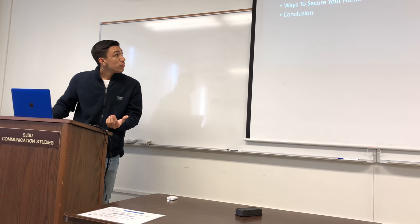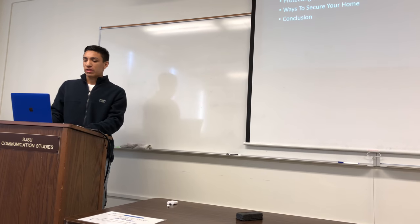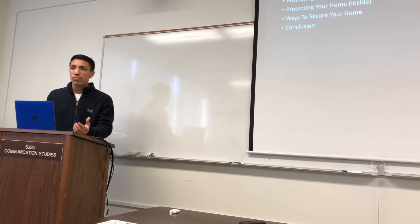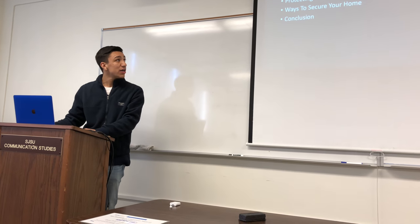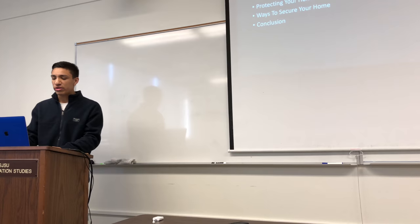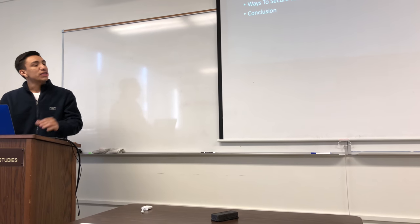This is my overview. I'm going to discuss why home security is important. I'm also going to discuss how you can protect your home from the outside as well as the inside. And I'm also going to show you a few ways to secure your home, like things you can buy. And at the end I'm just going to give my conclusion.